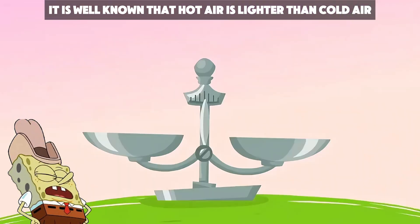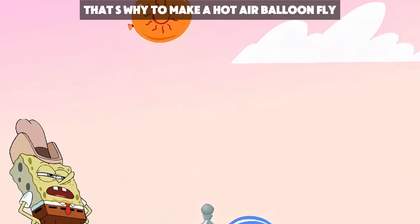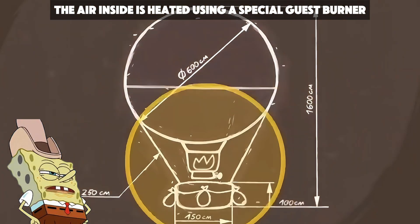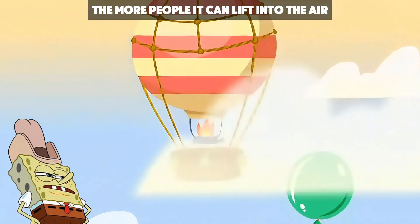It is well known that hot air is lighter than cold air. To make a hot air balloon fly, the air inside is heated using a special gas burner. And the larger the balloon, the more people it can lift into the air.